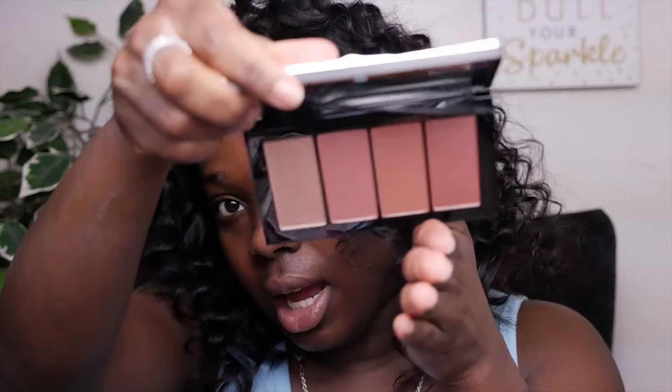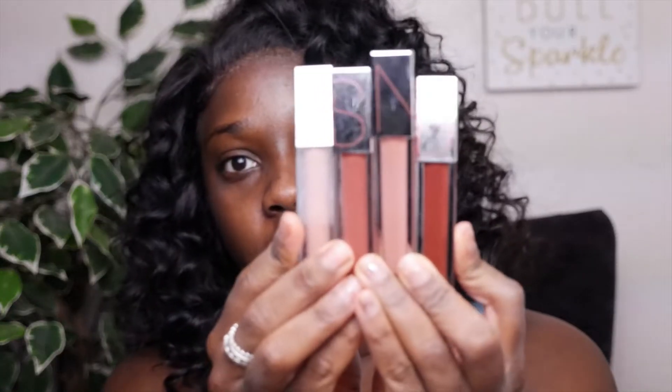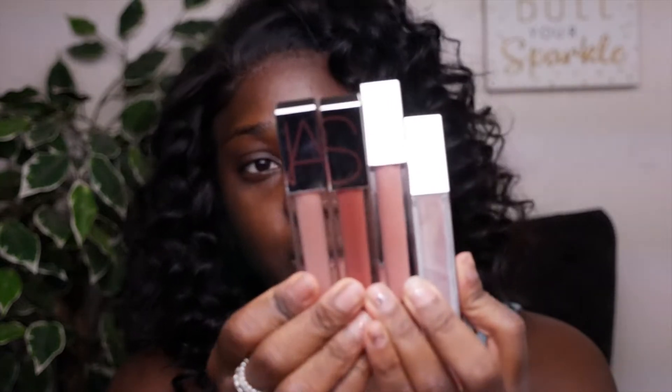They also have this really, really pretty blush and highlighter set. It also comes with four velvet lip creams that come in all shades of nude.